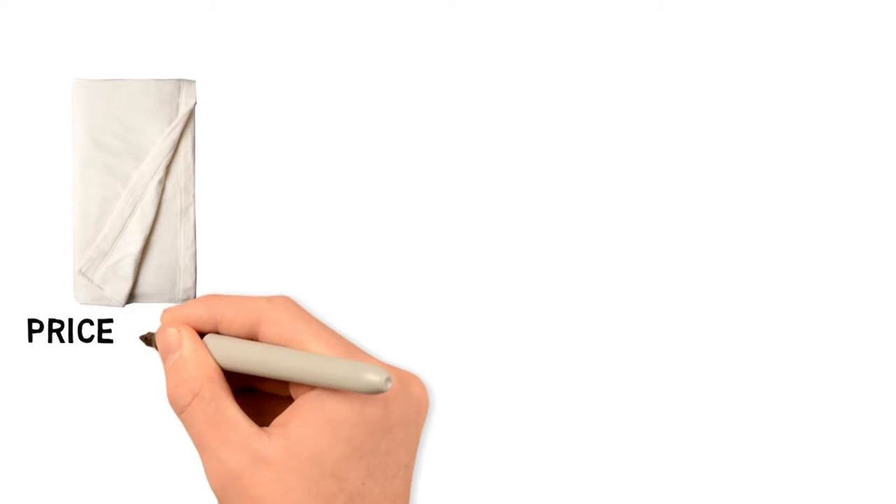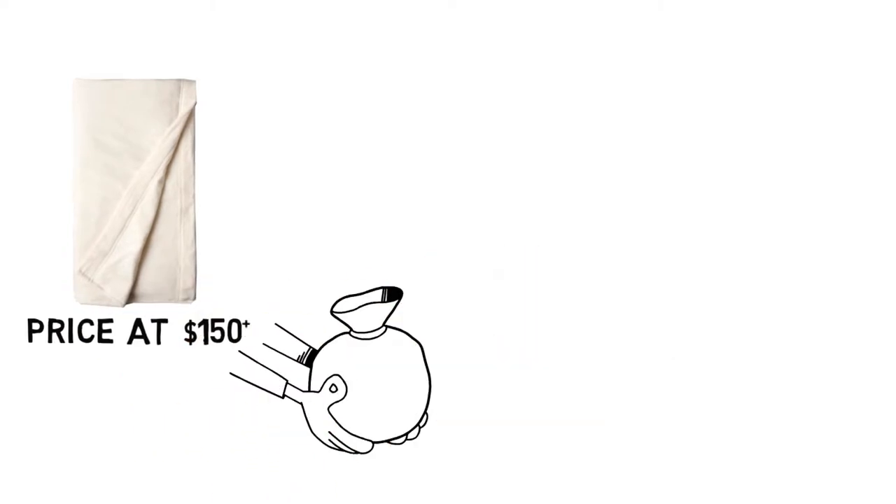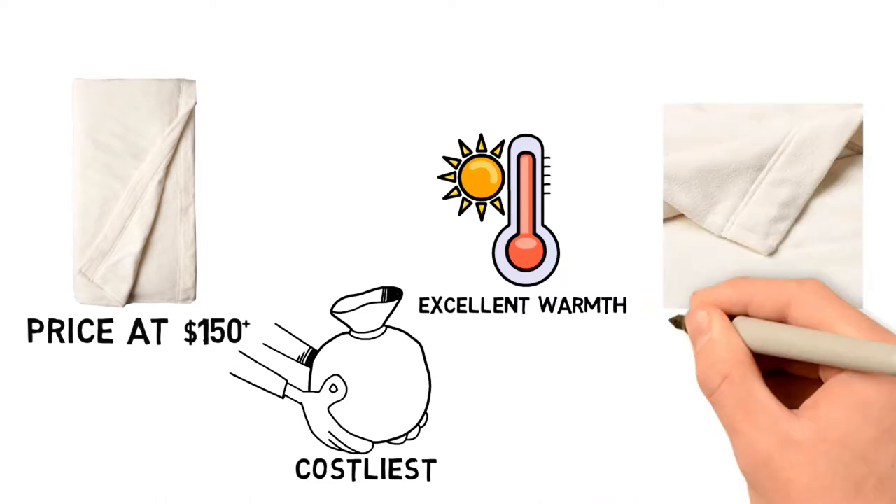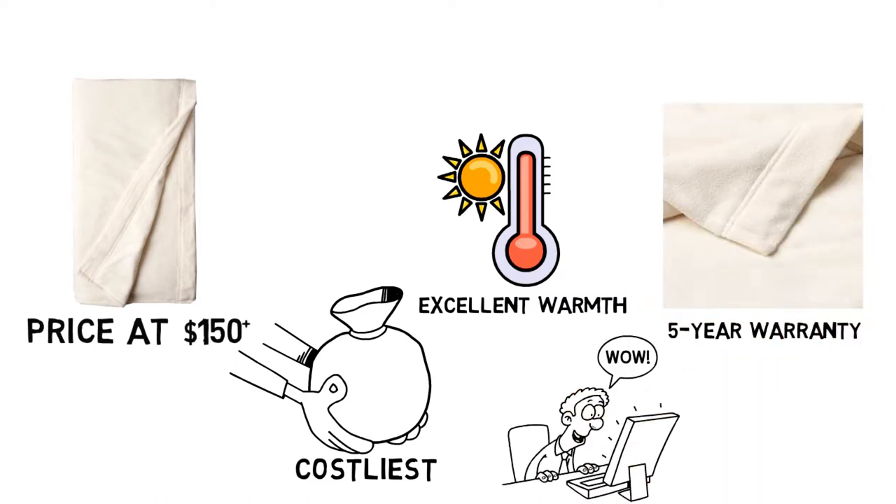Priced at $150 plus, this is definitely the costliest blanket in our video. However, given its excellent warmth and the fact that it has a 5-year warranty to cover any defects, it's an option worth considering if you're looking for a quality blanket.